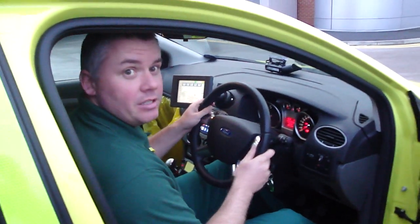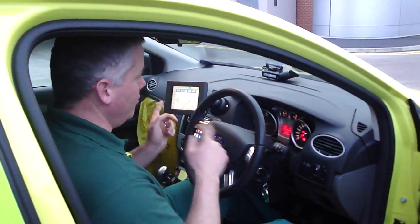Driver's side with the steering wheel on the right side of the car — as in right being correct, not the wrong side on the left.